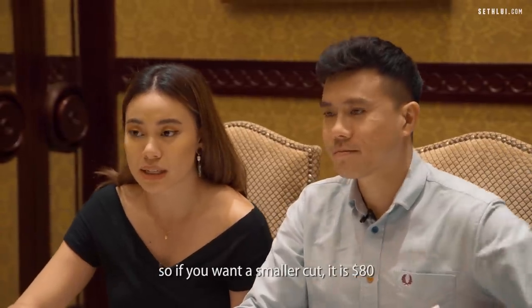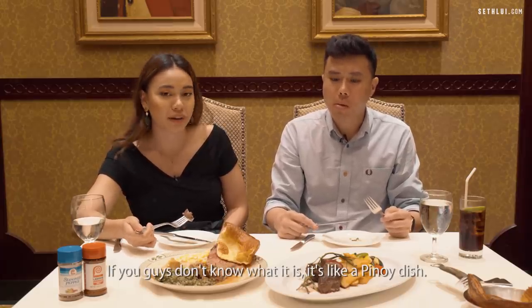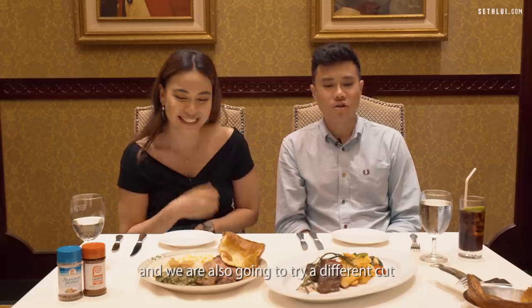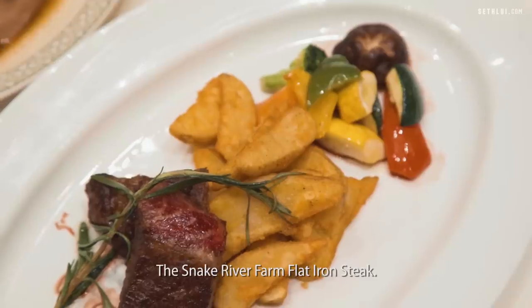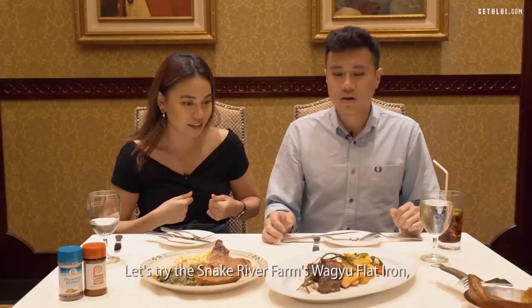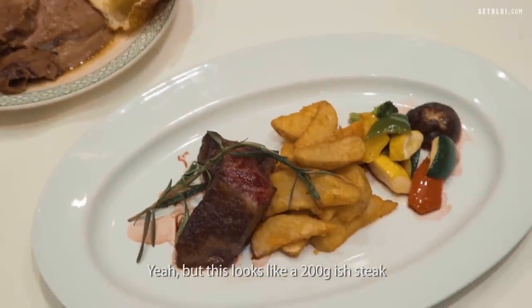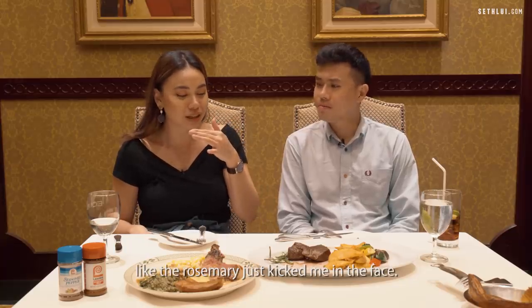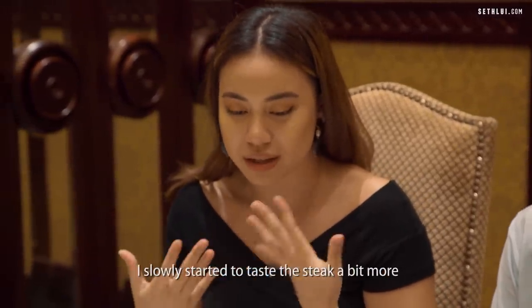Today we're trying the signature USDA Prime Rose Rib, which is slow-roasted for 3.5 hours. A smaller cut is $80. It's super tender but doesn't have as much grilling or searing. Honestly it reminds me of beef kaldereta — a Pinoy dish. We're also trying the Snake River Farms wagyu flat iron steak at $130. Just look at how red the meat is and all the marbling inside. When I first bit into it, the rosemary just kicked me in the face — so strong — but after a while it disappeared and I started to taste the steak more.